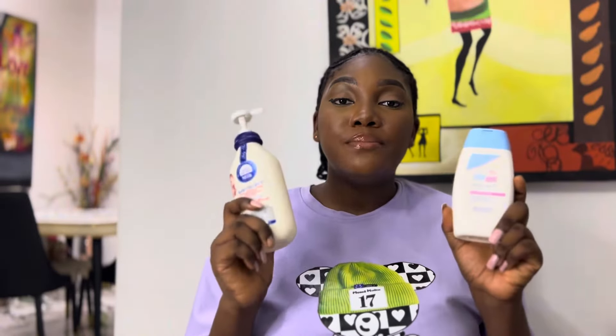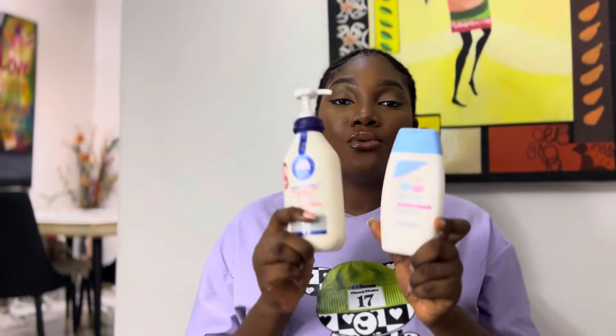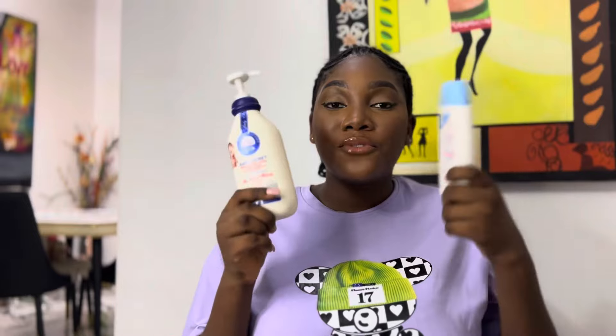Today I'm going to be comparing and reviewing two baby body lotions. These two are quite popular, especially this one — I think it's more popular than the other. I have two kids and both of them have used these at different times, so I can give you a review. I've also had friends recommend these products and they've given me their feedback. Let's get right into it.